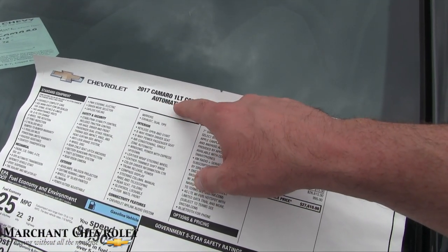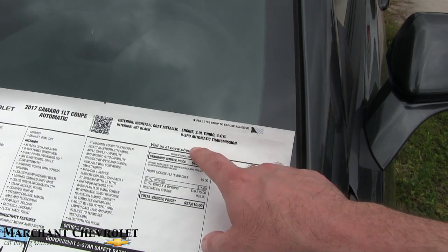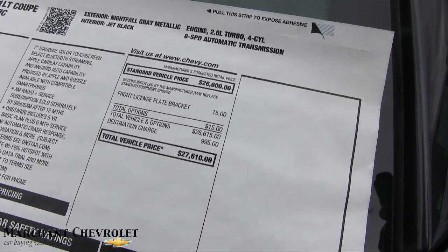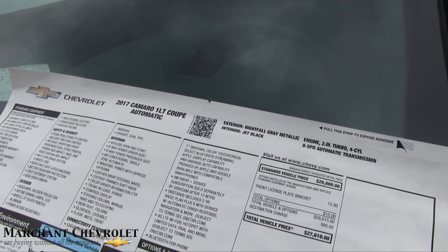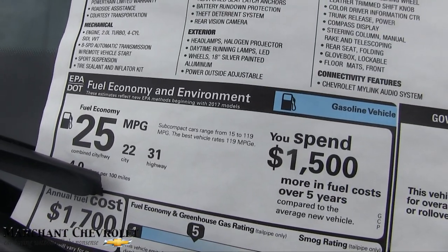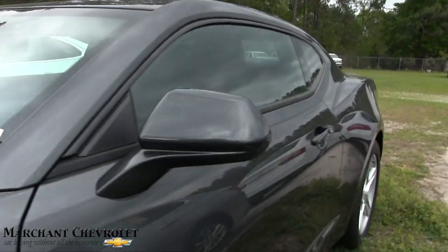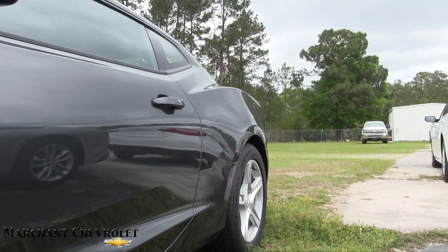So again, this is the 2017 Camaro 1LT coupe, automatic transmission, Nightfall Gray Metallic, 2.0 turbo four-cylinder, 8-speed automatic transmission. Total MSRP on this vehicle is right around $27,610. Marchant Chevy sells all new vehicles at 98 over invoice with no dealer or doc fees of any kind. Fuel economy on this particular vehicle: 31 on the highway, 22 city, average combined of 25 miles per gallon. That's what I'm talking about — that's why the four-cylinder turbo is going to be helpful, because it's definitely going to give you the fuel economy.